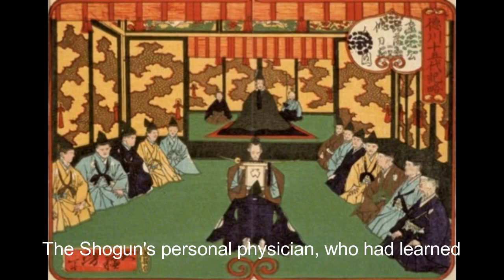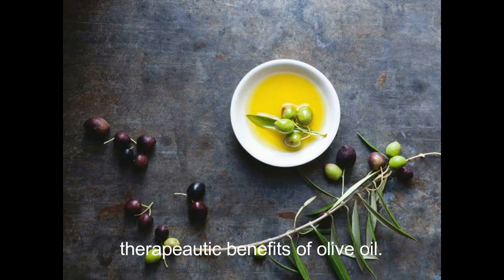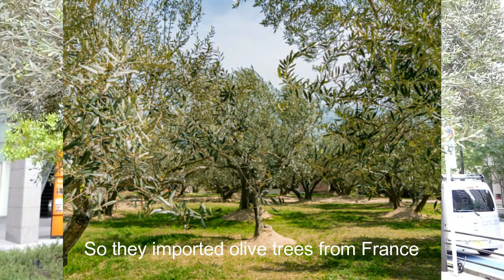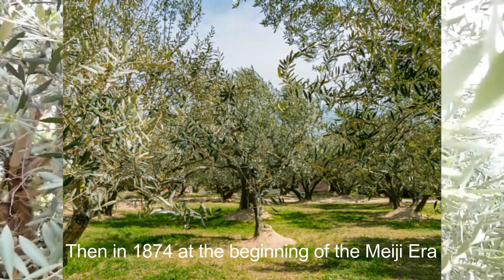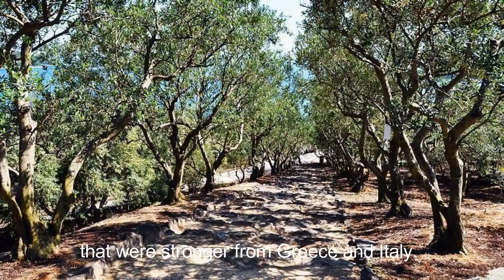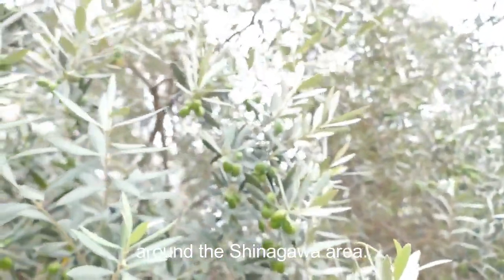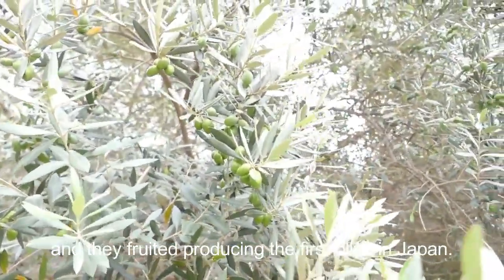The Shogun's personal physician, who learned a lot about Western medicine, recommended the therapeutic benefits of olive oil. So they imported olive trees from France, but the trees didn't do very well in Japan. Then in 1874, at the beginning of the Meiji era, the Red Cross founder brought new olive trees that were stronger — they came from Greece and Italy. They planted the trees and they actually thrived around the Shinagawa area and produced fruit. So these are the first olives in Japan.